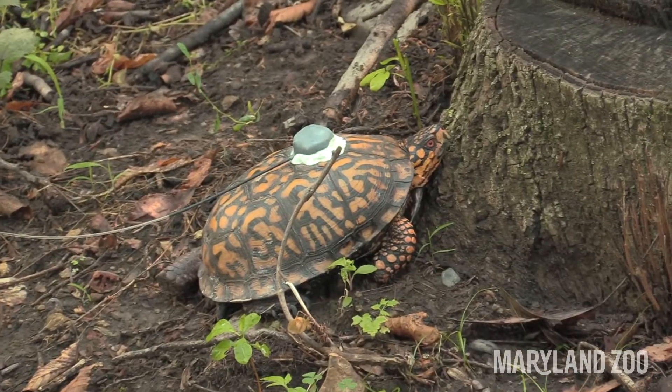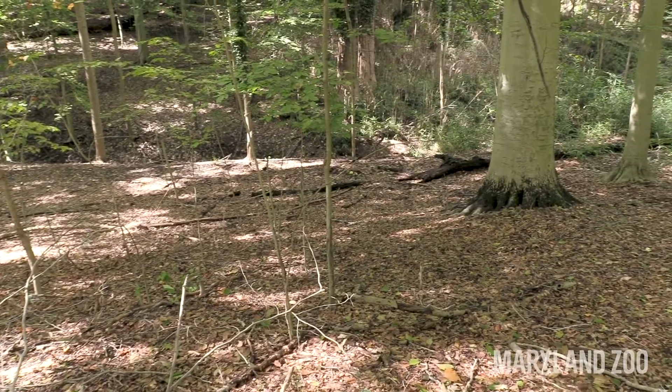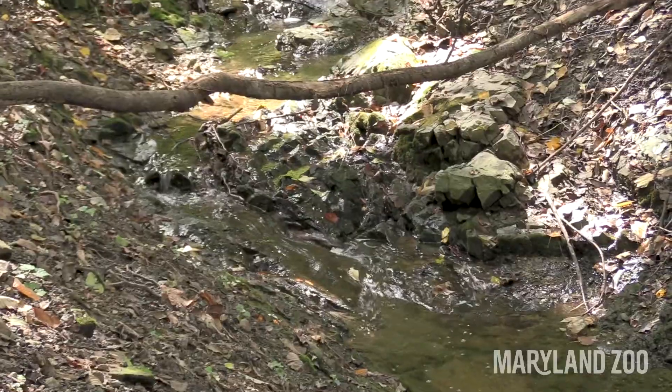We're here in Druid Hill Park at the Maryland Zoo in Baltimore, and all around us are plenty of places where box turtles like to live. You can have spaces just like this in a public park right nearby you. Like other animals, box turtles need certain things in order to survive in their habitat: food, water, and shelter. This area here looks like the perfect box turtle habitat — let's go explore.